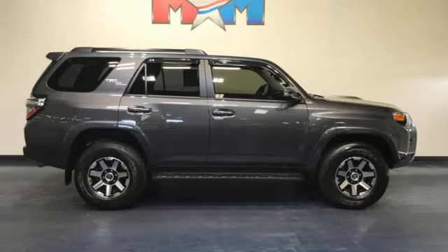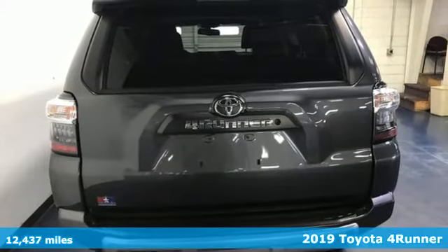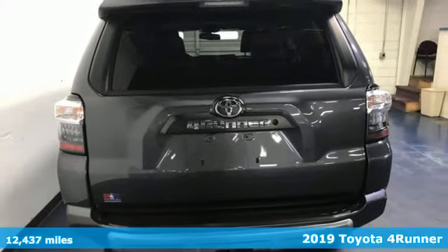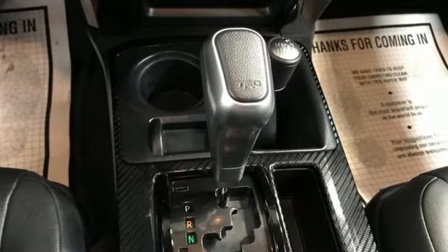Here's a 2019 Toyota 4Runner. Roam the vast unknown in this 4Runner — a rugged SUV with plenty of room for passengers and backpacks, plus all sorts of creature comforts.